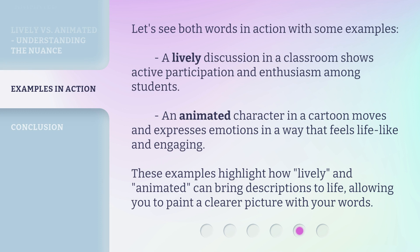Let's see both words in action with some examples. A lively discussion in a classroom shows active participation and enthusiasm among students. An animated character in a cartoon moves and expresses emotions in a way that feels lifelike and engaging. These examples highlight how lively and animated can bring descriptions to life, allowing you to paint a clearer picture with your words.